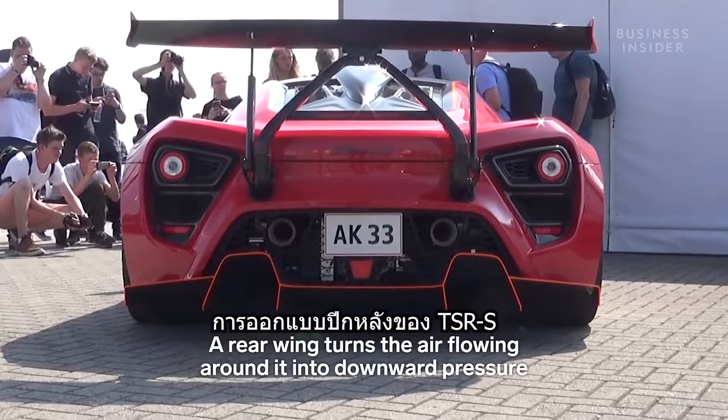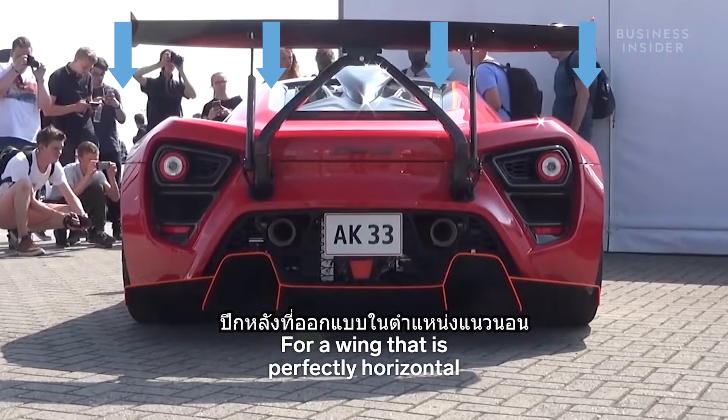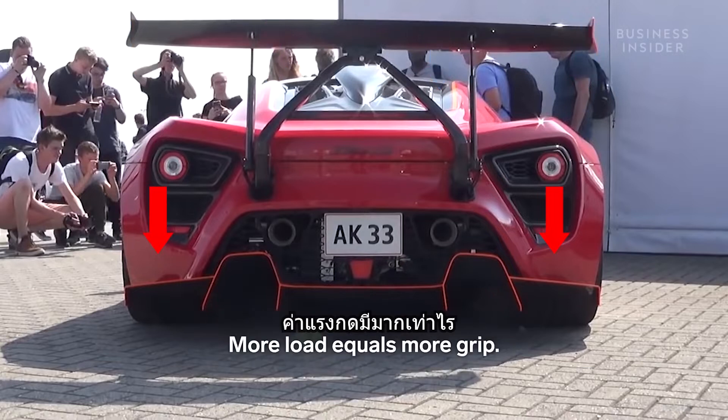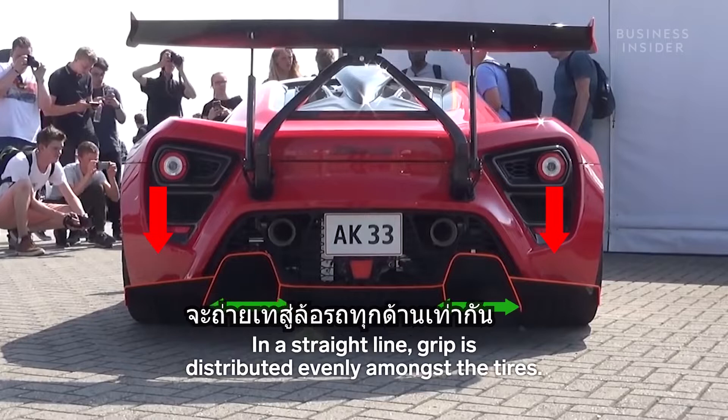A rear wing turns the air flowing around it into downward pressure, or downforce. For a wing that is perfectly horizontal, downforce results in more weight, or load, pushing the tires straight into the ground. More load equals more grip. In a straight line, grip is distributed evenly amongst the tires.